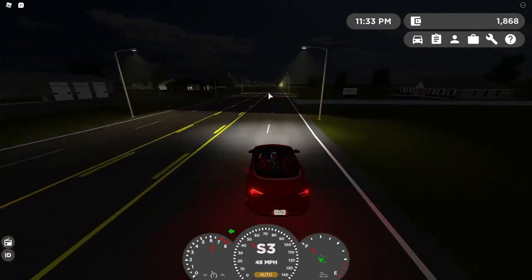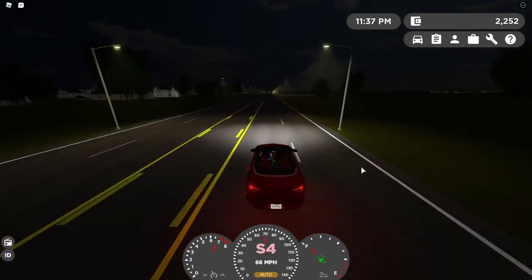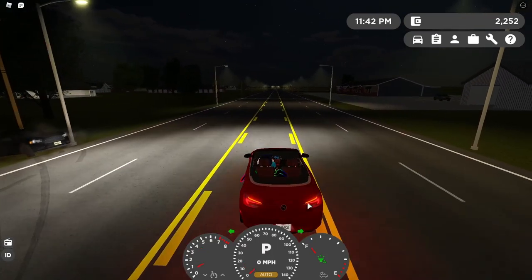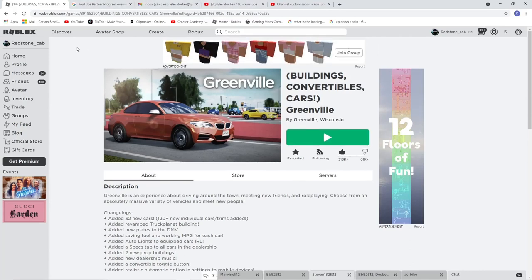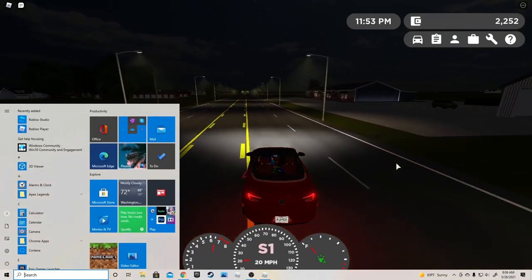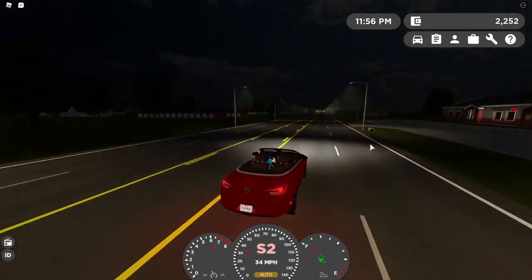I want a truck. They said they added two new buildings — I want to go find the other building. So it's Truck Planet and something else. Let me check the game description. It just says 'added two new prop buildings.' Let's go look.